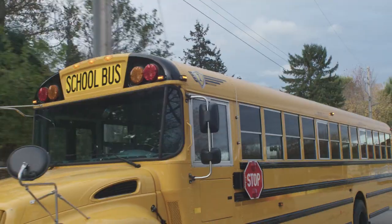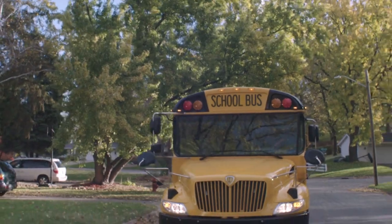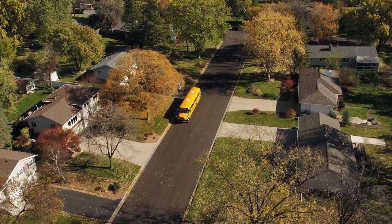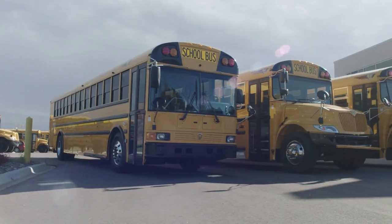At IC Bus, we know what it takes to drive forward. We're focused on making products that are better and different. Investing in quality and building a school bus that drivers love to drive. And now, we're giving our customers the power of choice.